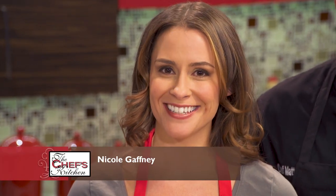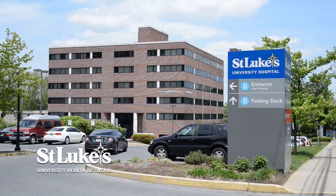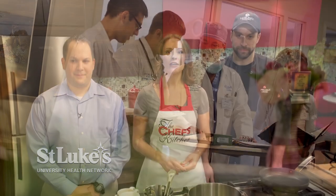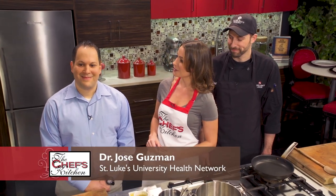Welcome to the Chef's Kitchen Healthy Fine Dining Series. I'm your host, Nicole Gaffney, and we're here today with the Pocono Mountains Visitors Bureau, as well as St. Luke's University Health Network, where we're joining together doctors and chefs to create healthy menu options to be featured at their restaurants. Joining me in the kitchen today is Chef Matt Bickert of Borelli's Family Style Italian Kitchen, along with Dr. Jose Guzman. Welcome, both of you. It's great to have you guys on the show today.